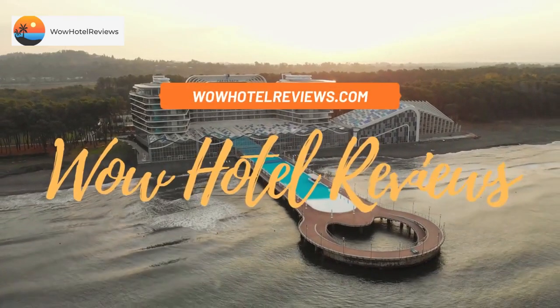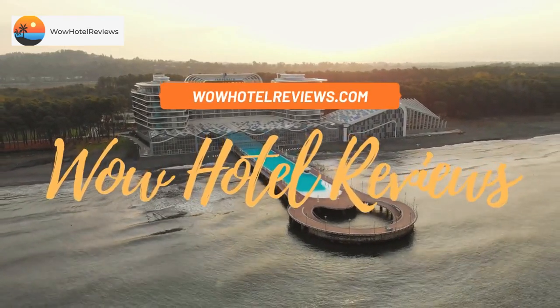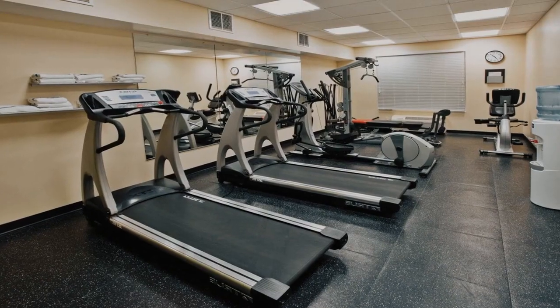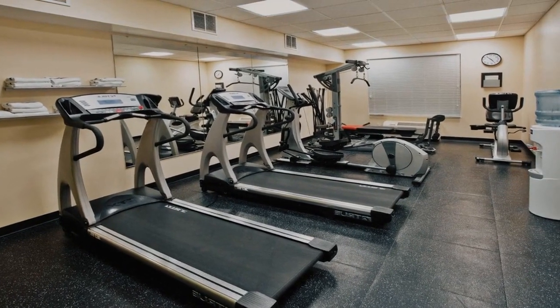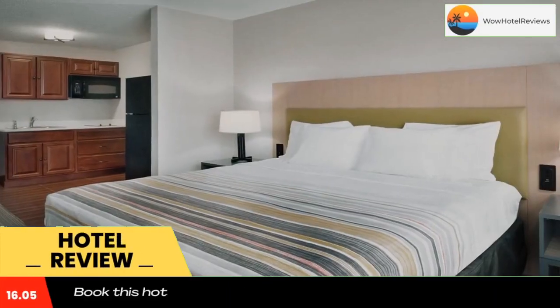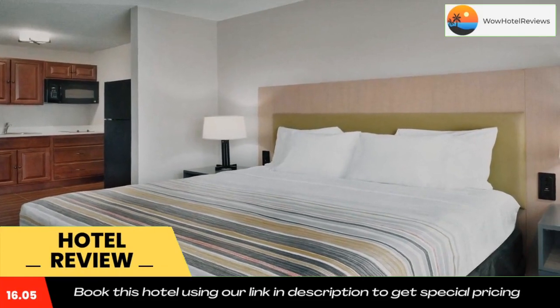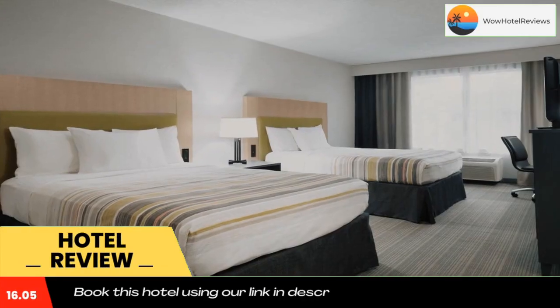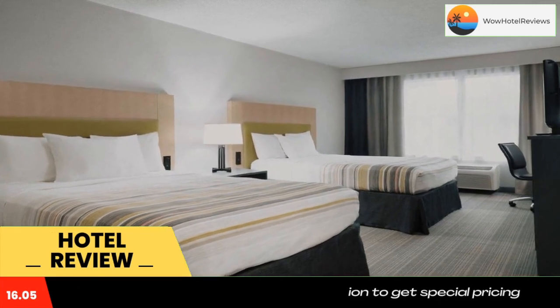Hello guys, welcome to Wow Hotel Reviews. Today I am reviewing Country Inn and Suites by Radisson, Camp Springs Andrews Air Force Base, MD. It's a three-star hotel. Please use our Booking.com link in the description to book the hotel and get special pricing. Some of the most popular facilities are free Wi-Fi, pet friendly, free parking, and a tea/coffee maker in all rooms.